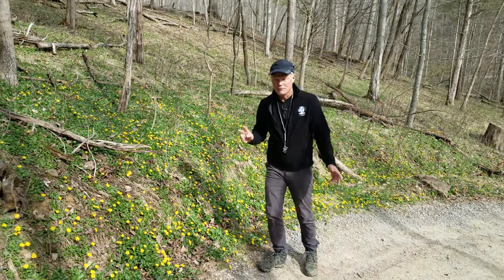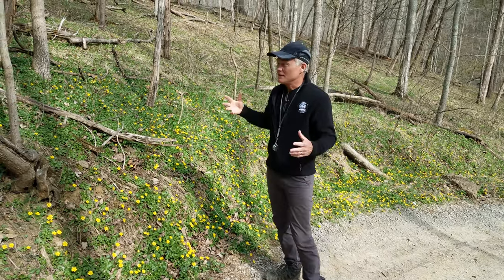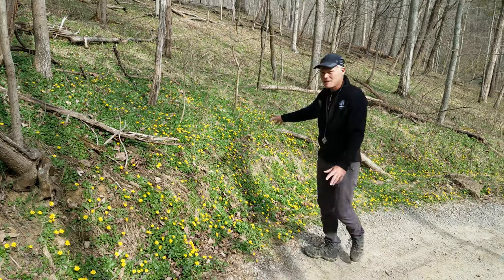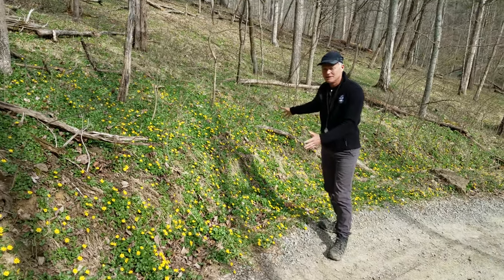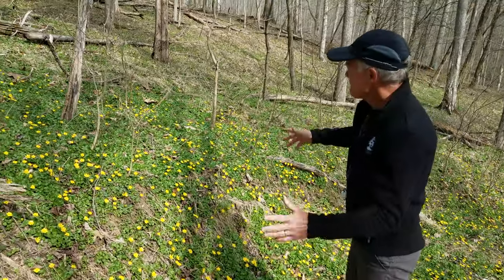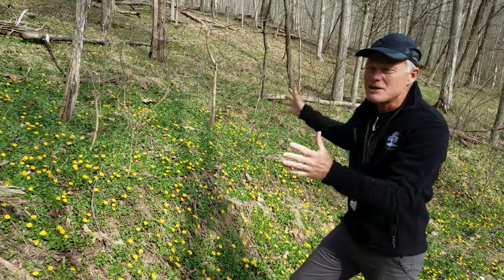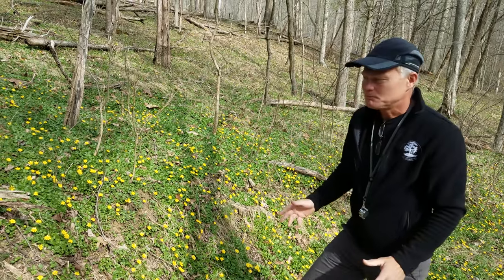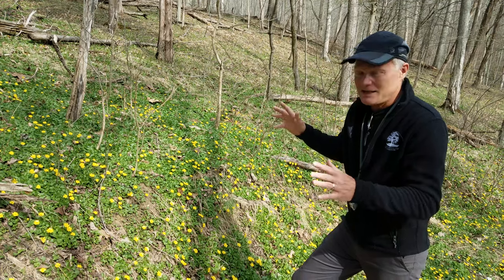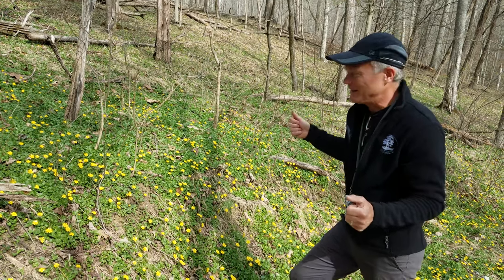My goal with this video is twofold: first, if you have an infestation of Lesser Celandine, I'd like you to recognize it and know how to treat it. Second, I want to strike a bit of terror into your hearts so that when you see just a few plants, you'll think, 'I better get rid of that right away,' because if you let it go, it will be monumental. Looking at acres upon acres of dense Lesser Celandine — you're not going to be able to address this without doing a lot of ecological damage. It's a lose-lose situation at that scale.